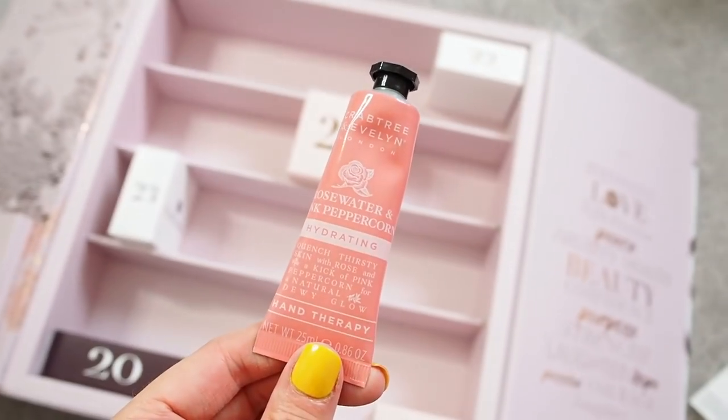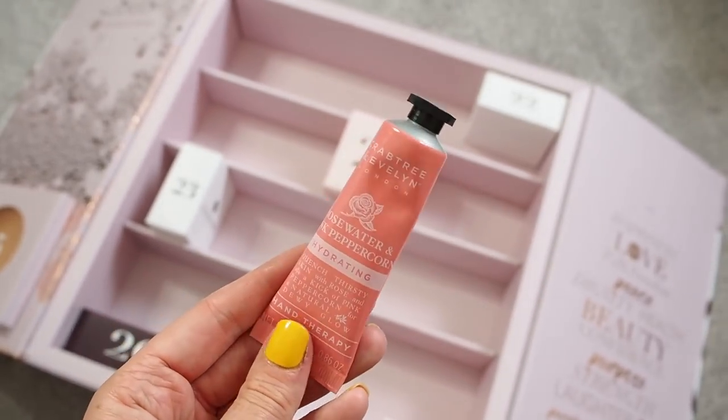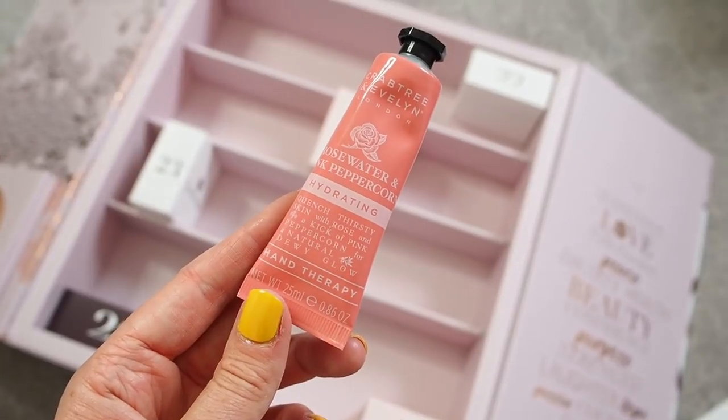Number nineteen — oh lovely, I really like this brand. When I normally get products from this brand I quite often give them to my mum, but I'm actually going to keep this one because I want it myself. This is Crabtree & Evelyn hand cream — the best brand for hand cream, I think. Their smells are amazing, they're not greasy. This is their Rose Water and Pink Peppercorn Hydrating Hand Cream. I'm going to pop that in my handbag — my hands are always dry on the train to London events.